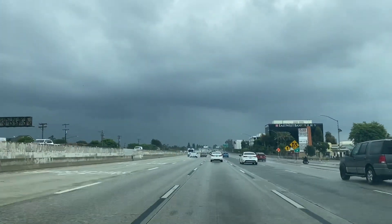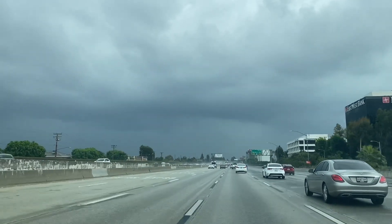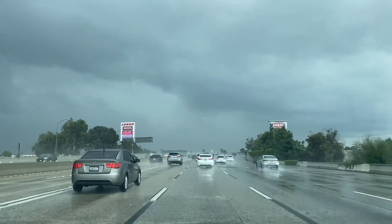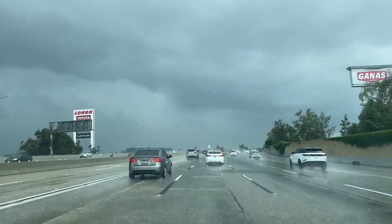Getting closer to this storm cell — that's some pretty good structure right there. Beautiful cloud structure. More slowing as I get closer to this storm cell, and that is beautiful cloud structure right there.